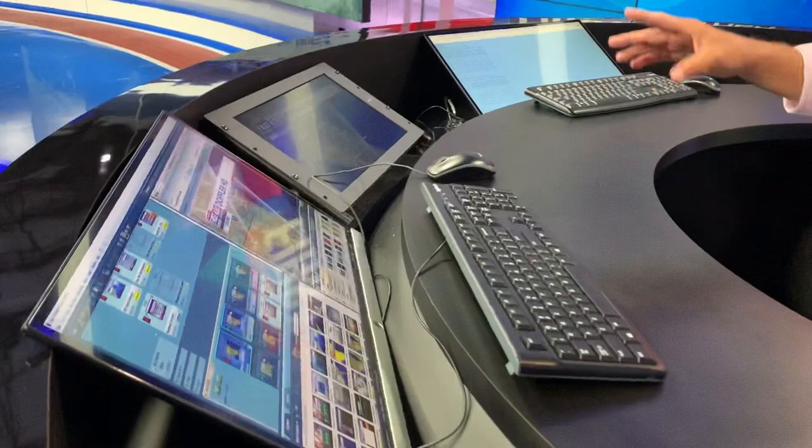We move out to what we call the island — the First Alert Weather Island. Here we have access to all of our computers. We just flip a switch and we can be on any of those computers I just showed you in the weather center, which is really important when there's breaking weather and we're live on the air or doing continuous storm coverage — whether it's thunderstorms, hurricanes, whatever the case — we can access virtually everything right here.